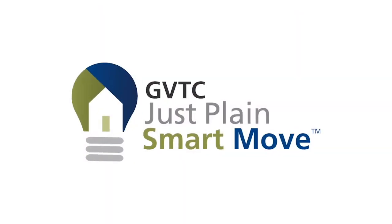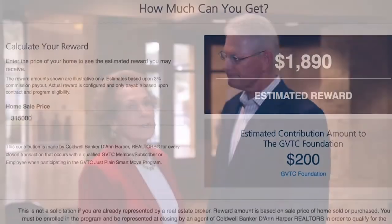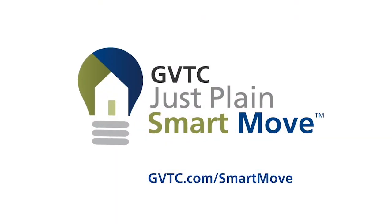GVTC and Coldwell Banker Deanne Harper Realtors are teaming up to help you make your next move a just plain smart move. Whether buying a new home, selling your current home, or maybe both, you can earn substantial cash back rewards. And we will make a donation to the GVTC Foundation after every transaction. It's easy to sign up — just go to GVTC.com. Don't miss out. It's a just plain smart move.